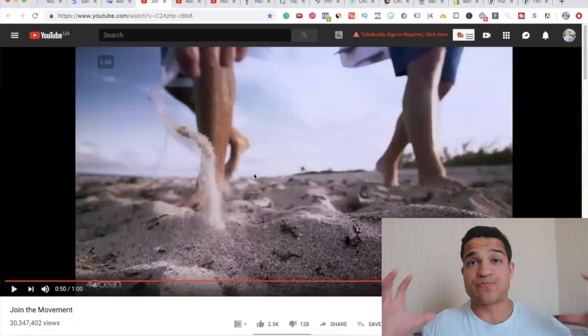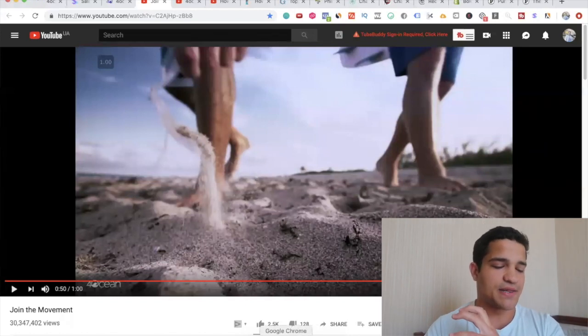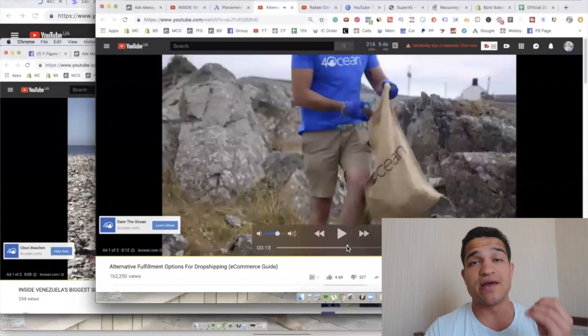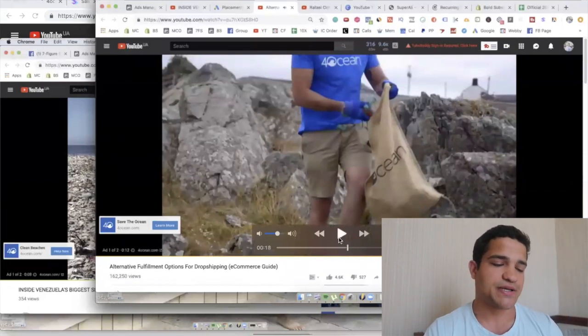Again, they're trying to sell you on the mission — and it's very well done. I'm not criticizing them at all; this is absolutely beautiful marketing. I want to help you understand how they're doing it so you can do it yourself. I'll show you how to partner up with charities later in the video. The first ad gives you perspective on how big the problem is, the second re-emphasizes it, and the third shows you what purchasing a bracelet actually does — it helps contribute to cleaning the ocean.